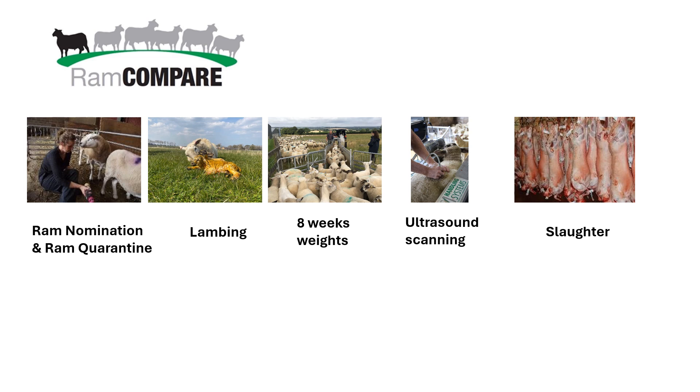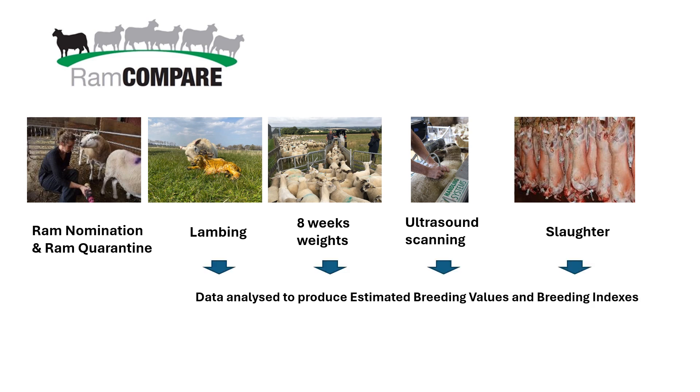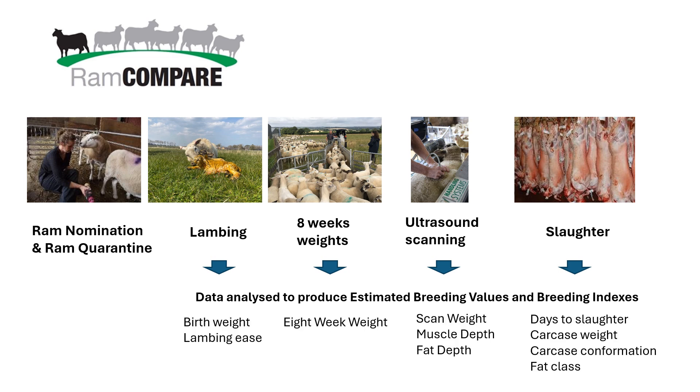The RAM compare project, for those that don't know, is a commercial progeny test. We're getting RAMs for natural service and AI, quarantining the natural service sires, getting data on the lamb crop they produce, taking measurements on farms, and the beauty of the progeny test is that we're also getting abattoir data to link all this information together. These records produce breeding values and breeding indexes that help RAM selection decisions for a whole range of traits important for producers looking to purchase terminal sires.